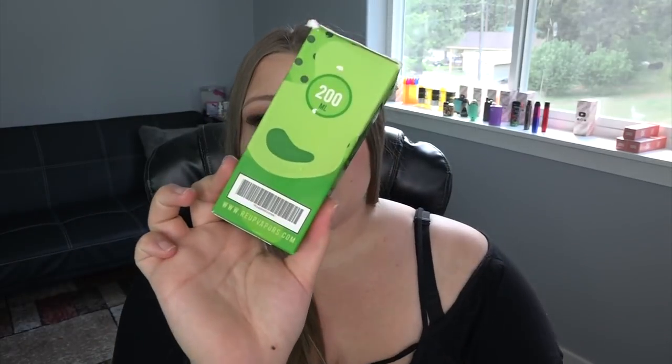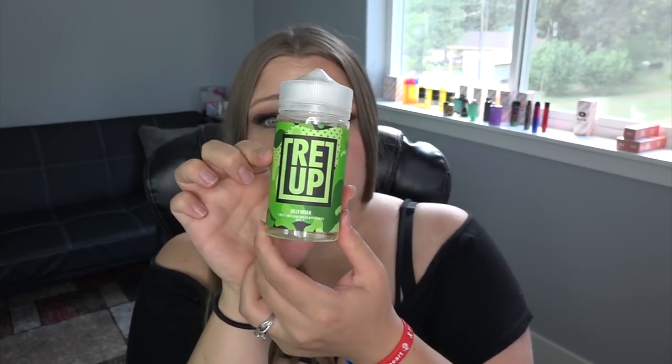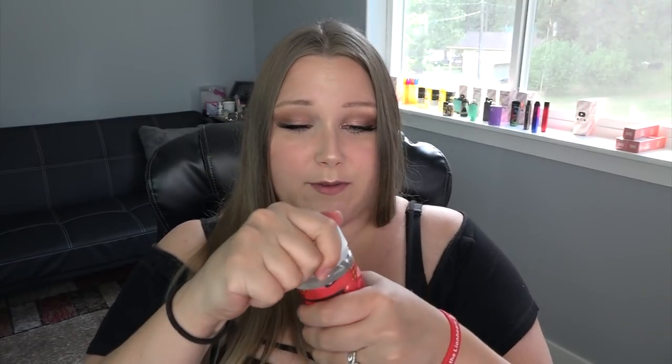Let's get right into the video. I have some flavors — the e-liquid accidentally leaked and ruined the boxes a little. These are Re-Up E-liquids, 200 mils, 70% vegetable glycerin and 30% propylene glycol. The website reupvapors.com wasn't coming up on my computer, and their Instagram hasn't been posted to in a long time. But look how colorful and fun these are! The two flavors are Red Delight and Jolly Green — they sound yummy. These are zero milligram, which is how I vape nowadays.